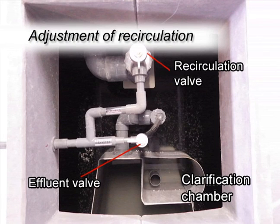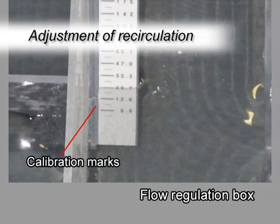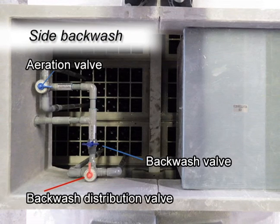In commercial systems, the effluent valve and recirculation valve are located above the clarification chamber. Recirculation flow rate is measured using calibration marks in the flow regulation box. During flow rate measurement, the return gate of the regulation box should be closed. After backwashing by the aeration valve, do the backwash by a backwash valve and a backwash distribution valve. These valves are used to clean both zones within the aerobic chamber. Air pressure is controlled manually and alternately concentrated on one zone and then the other. Please ensure the backwash valve is closed after the backwash procedure.